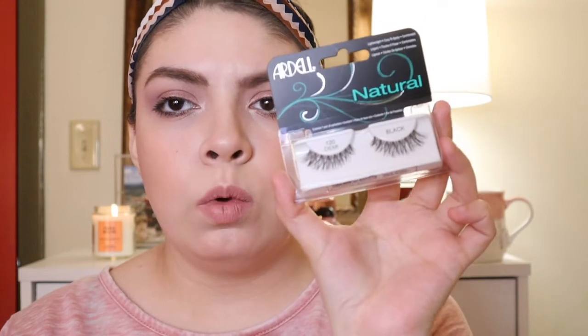I also picked up some lashes from Ardell Natural Demi Lashes. I did only get one. My favorite lashes are from Kiss Lashes, but it's one specific style I always find at TJ Maxx and Marshalls. Recently I haven't been able to find them, so I'm trying to test out new lashes.